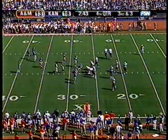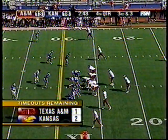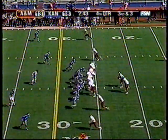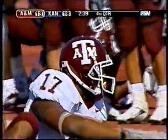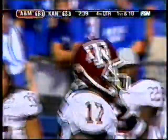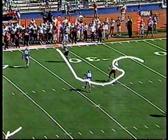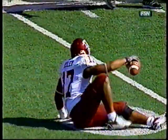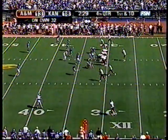McGee completes this one out to Riley — that will move the chains. He got just enough. Riley comes up hobbling just a bit. It's an all-out blitz that time by KU, wanting to make that quarterback throw the ball. Without any opportunity, does a good job of getting it out of the backfield. Clock moving again — first and 10 at the 32 of A&M.